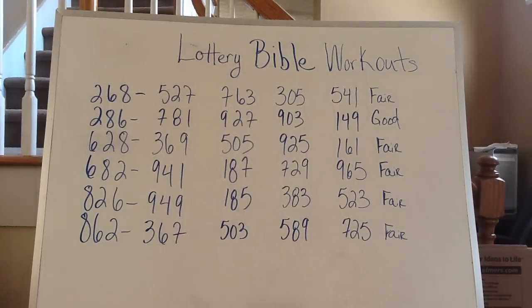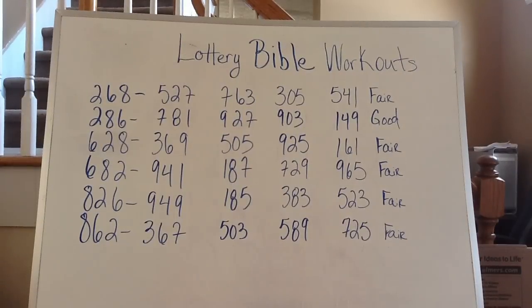What I do with a Lottery Bible — say for instance if the 2-6-8 fell — each number, all numbers from 000 to 999, have a six-way combination. Meaning no matter where you look, each number has a six-way combination, even if it's a double or a triple. You always end up with six numbers in the Lottery Bible as far as the workout.